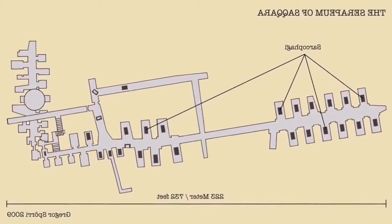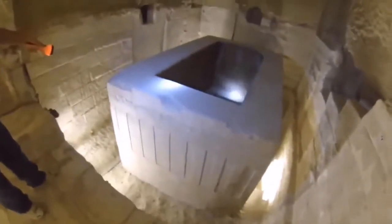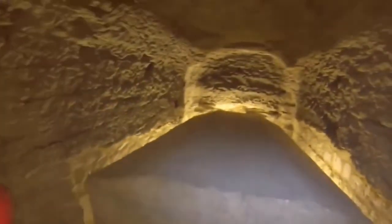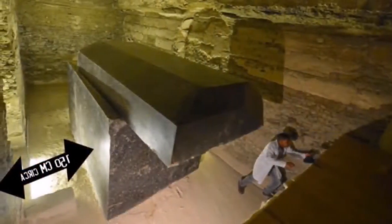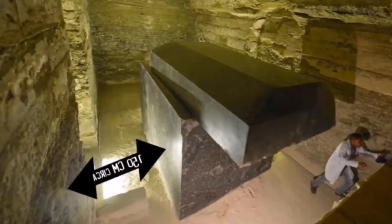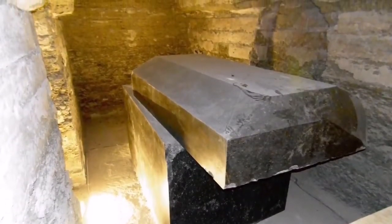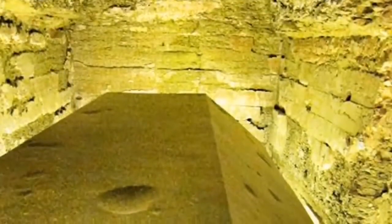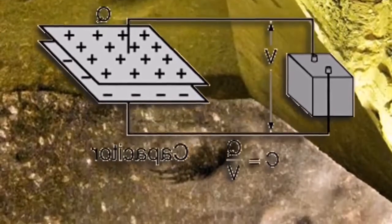Just northwest of the Great Pyramid is the Serapeum. Here there are 20 huge granite boxes, each weighing 100 tons. Classic Egyptologists say these are coffins. Yet the granite came from 500 miles away, and each box is so large and so heavy that there's no possible way it could fit through the existing tunnels and entrances. These supposed sarcophagi were therefore somehow built into the structure with such precision they are within a ten-thousandth of an inch of being perfectly flat. Any electrical engineer will explain that a container serving as an energy capacitor or battery must be made entirely of the same substance, so there's no interruption in the magnetic field. Could these boxes be just that?